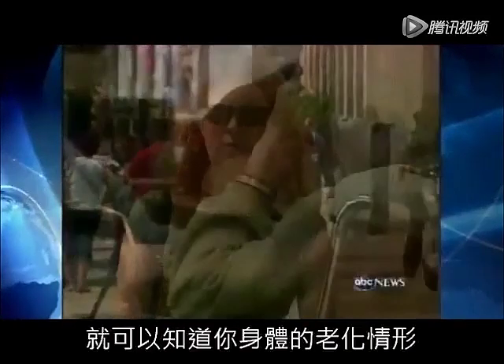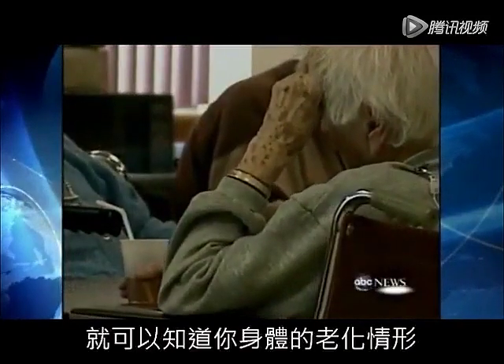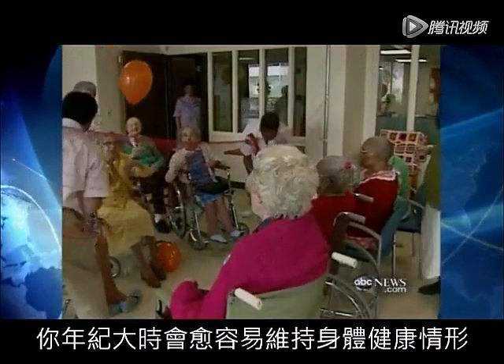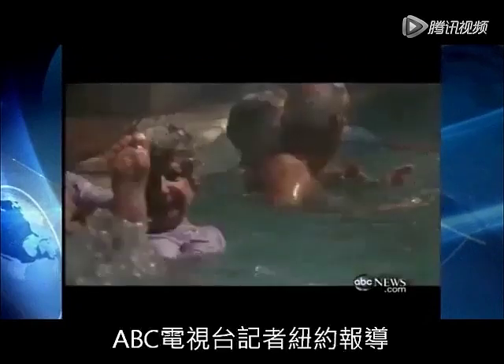Scientists now say by looking at our blood cells and measuring those telomeres, you can get a better idea of how well you'll age. The longer the telomere, the better the chances for a more graceful aging. Sharon Alfonsi, ABC News, New York.